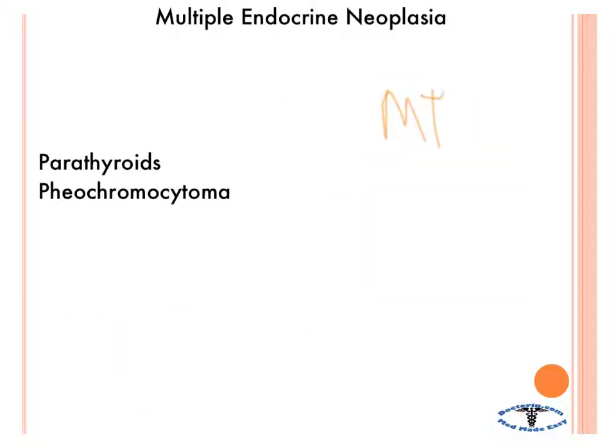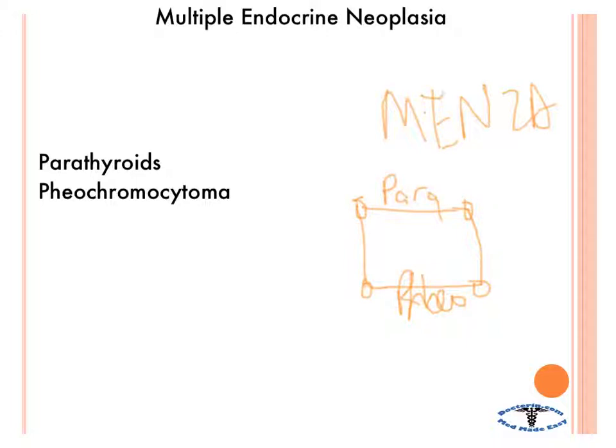The next type is MEN 2A, again associated with the RET gene. Here you have two things: parathyroids and pheochromocytoma. Think of a square — parathyroids on top and pheochromocytomas on the bottom, both symmetrical. Another name for this is Sipple's syndrome. Additionally, you can get medullary thyroid carcinoma, which secretes calcitonin, potentially causing hypocalcemia.